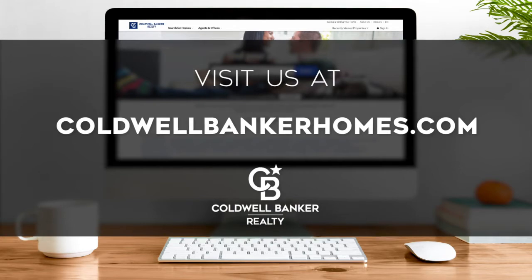If you have any questions, please be sure to visit us online at ColdwellBankerHomes.com. Now, are you ready to tour some incredible properties? Let's get started.